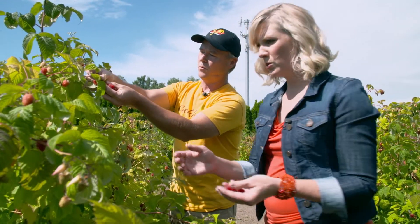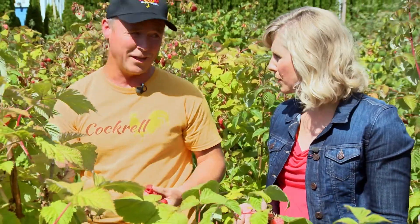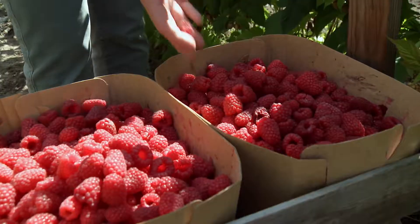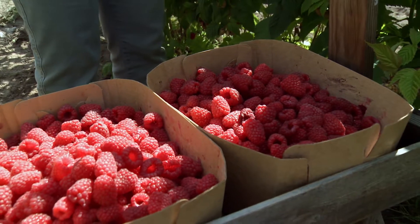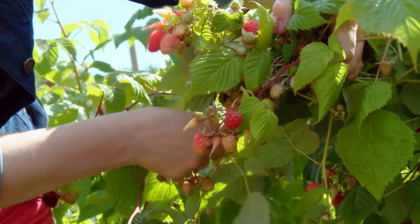So for every four that you pick, I'll eat five. We eat quite a few ourselves. So you pick the berries — then what do you do to actually get the berries ready to make cider?